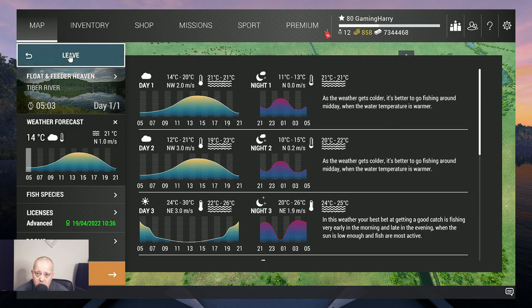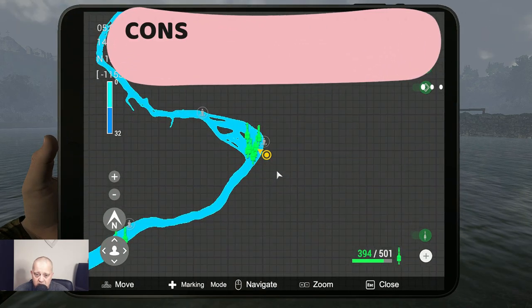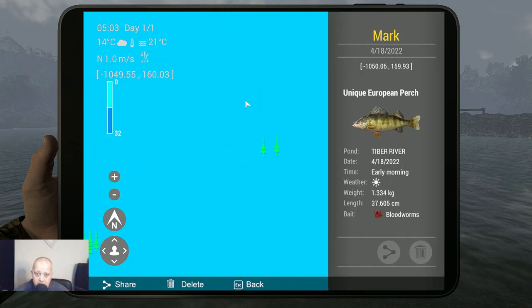Now it's time to share the markers, and then we're at the end of the video — time goes fast when you're having fun. Let me check this one: this is the unique European perch. As you can see, the unique is 1.3 kilograms, so you don't need a heavy rod for this fish — you need it for the other fish you can catch.